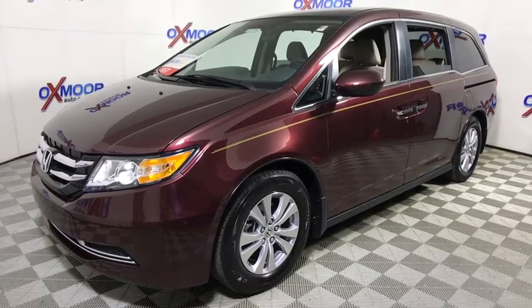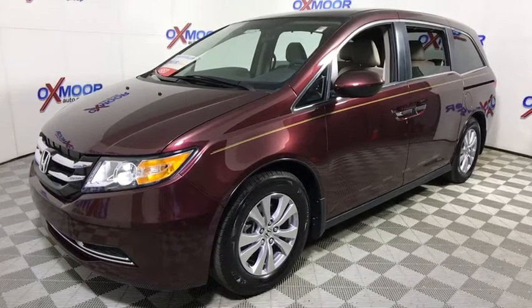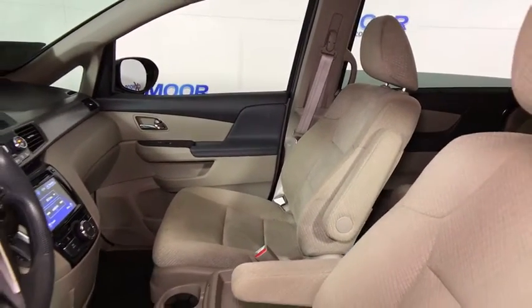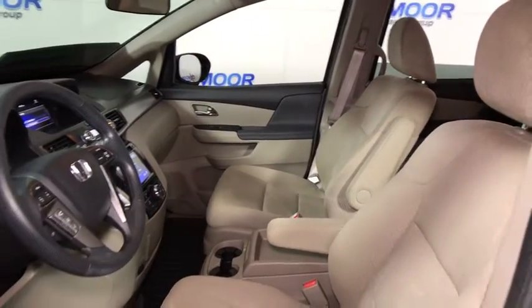Power passenger seat, traction control, backup camera, dual airbags, alloy wheels, one owner, power steering, four-wheel disc brakes, AM FM stereo with CD player.